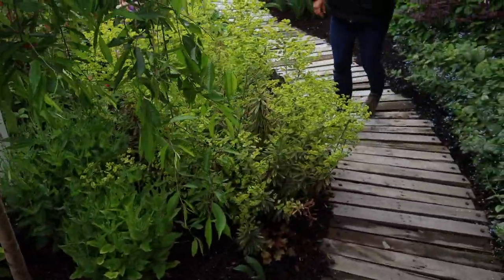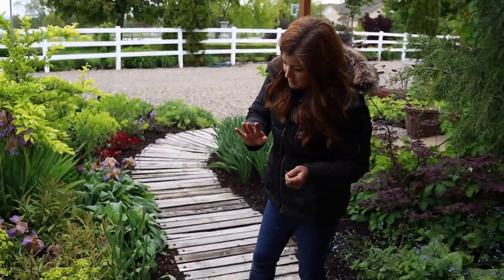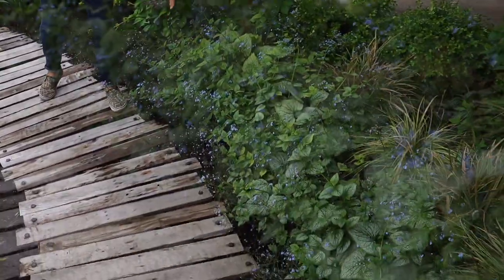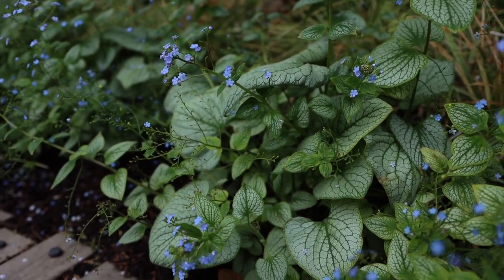And I've got salvia underneath it and some heucheras. There's a euphorbia here, which I can't remember the name of — I planted it in a video, either last year or the year before. And then if you move this way, I got to mention the Brunnera. Brunnera is just beautiful right now — it's been in its prime for the last several weeks and we have it all over the place.